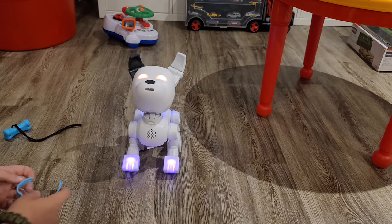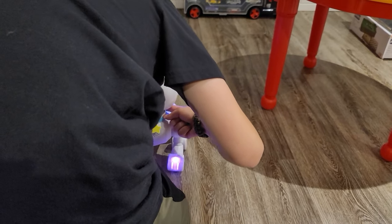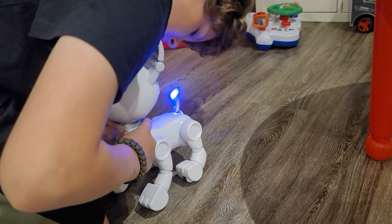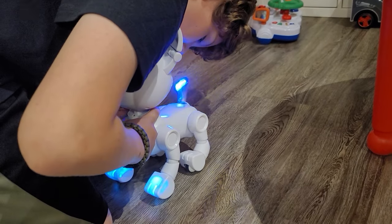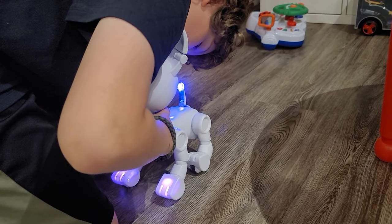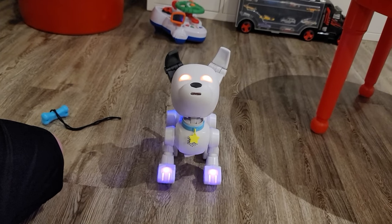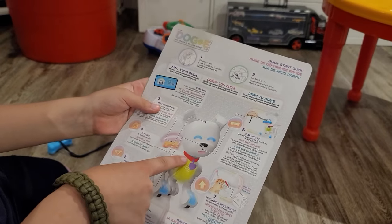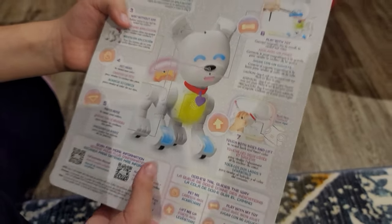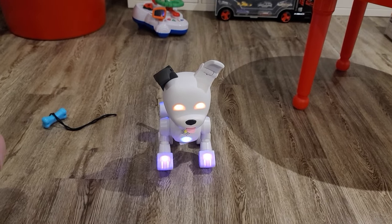We're going to download the app and see what happens next. That was really cool - so much going on. There's red and purple - we'll figure it out. I need a second to unwind, that was intense. While Ben's downloading the app and the puppy's quiet, I'll go over the back of the card.